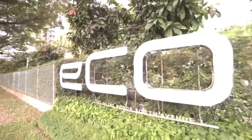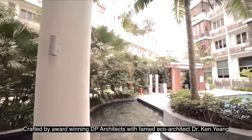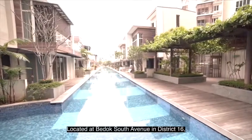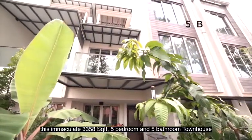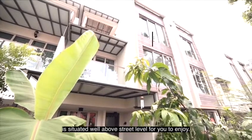Welcome to Eco Townhouse, crafted by award-winning DP Architects with famed eco-architect Dr. Ken Yeang. This luxurious townhouse is located at Bedok South Avenue in District 16. This immaculate 3,358 square feet, 5-bedroom and 5-bathroom townhouse is situated well above street level for you to enjoy.